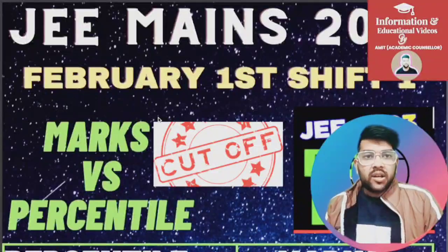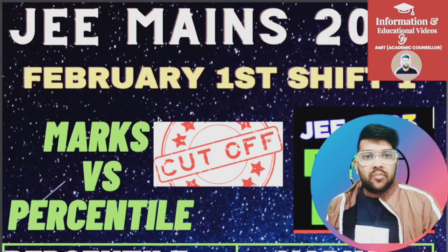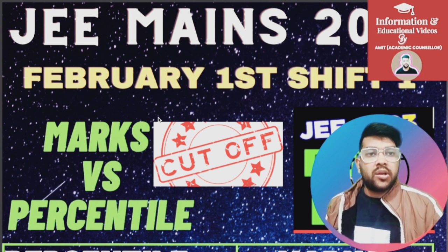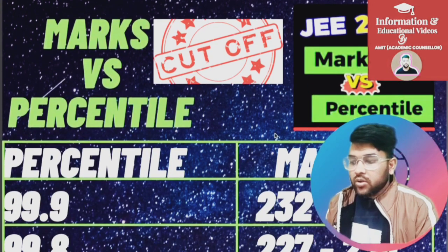Hi friends, this is Amit and you are watching my channel information and educational video. Here I will provide you the complete marks versus percentile after doing the analysis of the first shift of the February first JEE examination — from 40 percentile up to 99.9 — and also the minimum marks to be eligible for the Advanced examination, category wise.